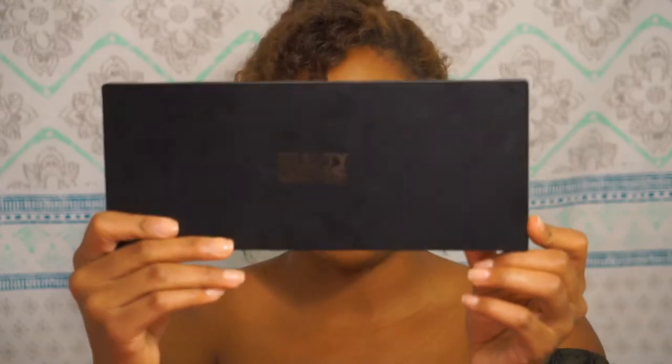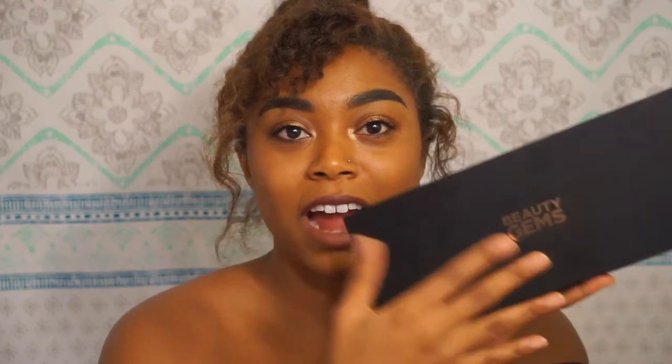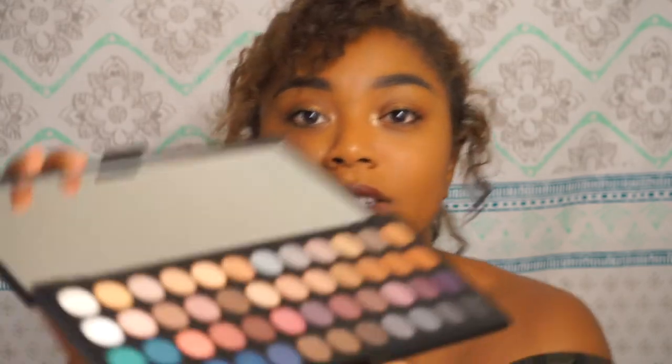I'm gonna go through what I got and tell you guys the prices. The first thing that I saw and that I'm really excited for is this Beauty Gems palette. I believe it's actually a part of Makeup Forever. I've already used it if you see handprints. You get about 48 colors in this palette and it was $9.99.